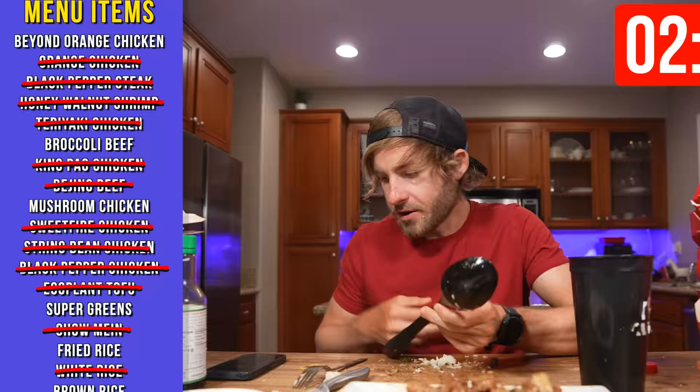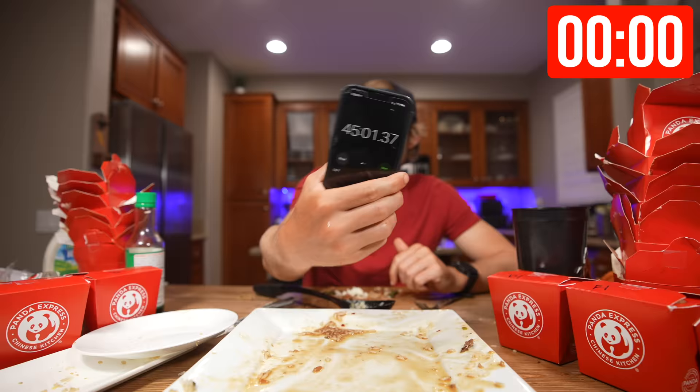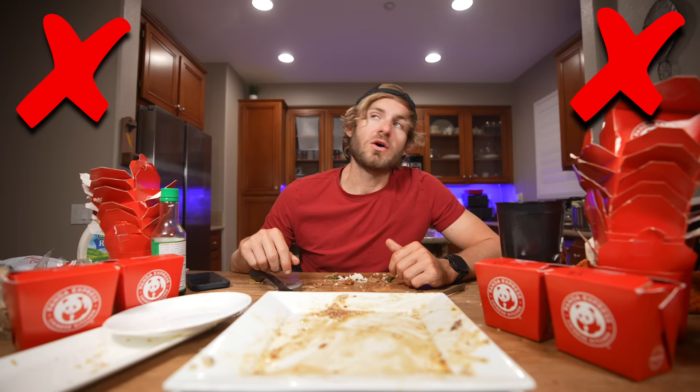Made the 42-minute mark. Unfortunately I have made it to the 45-minute mark and I have four entrees remaining, which means I can't have dessert.